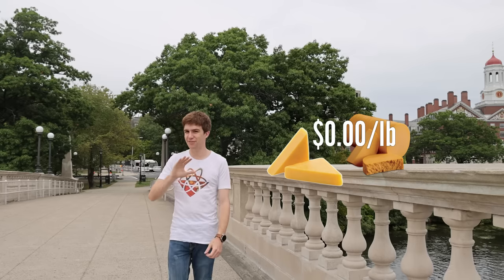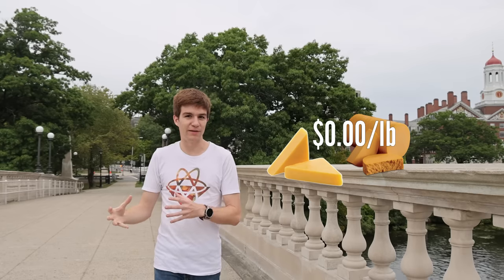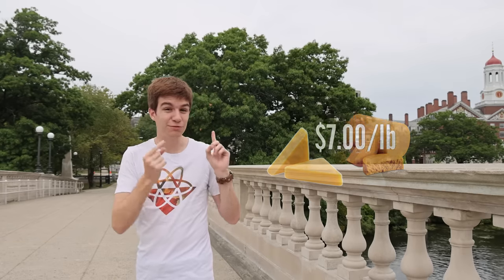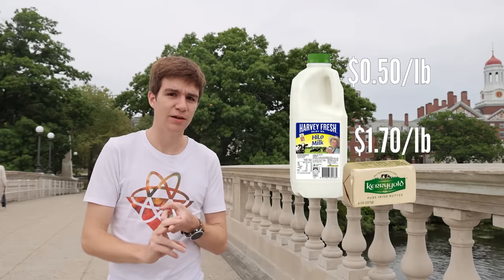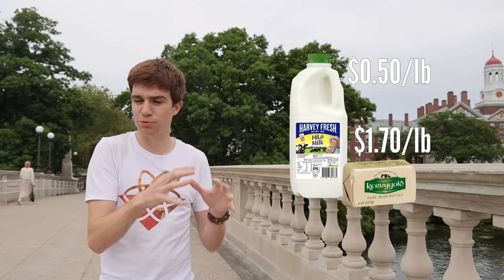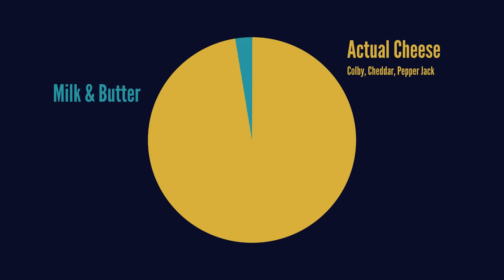As a lover of true, proper cheese, that sounds like a massive waste — but Kraft thought so too, from a more economic perspective, as sourcing all that cheese was getting really expensive. A much cheaper dairy product is milk, and in some cases butter, because these require a lot less processing. Therefore Kraft started to substitute the cheese for these cheaper other dairy products, and by adding in a little bit of flavour compounds, no one was any the wiser.